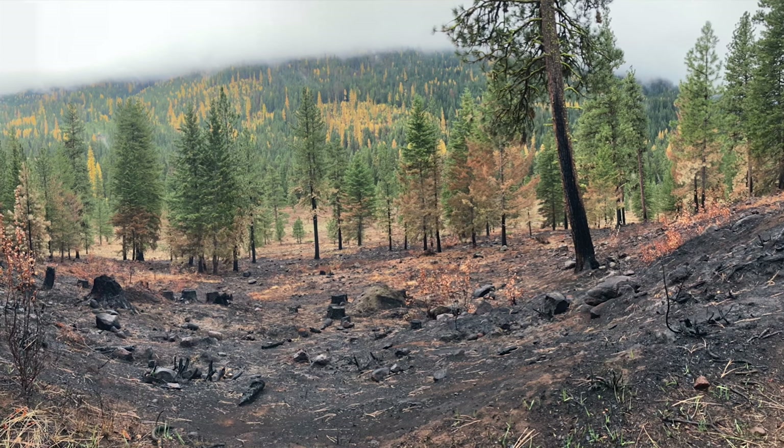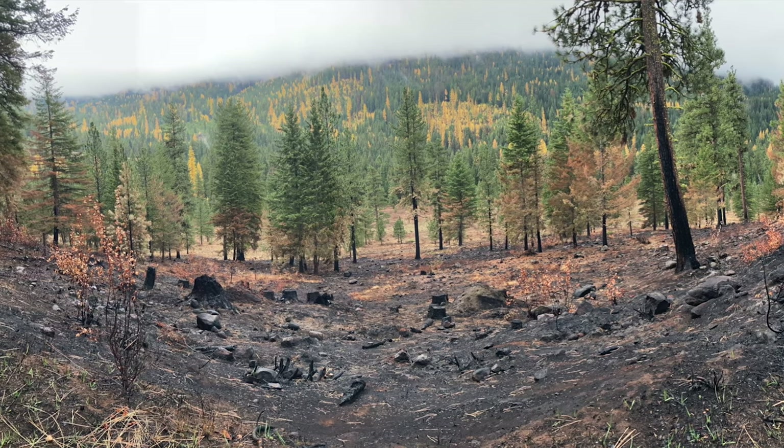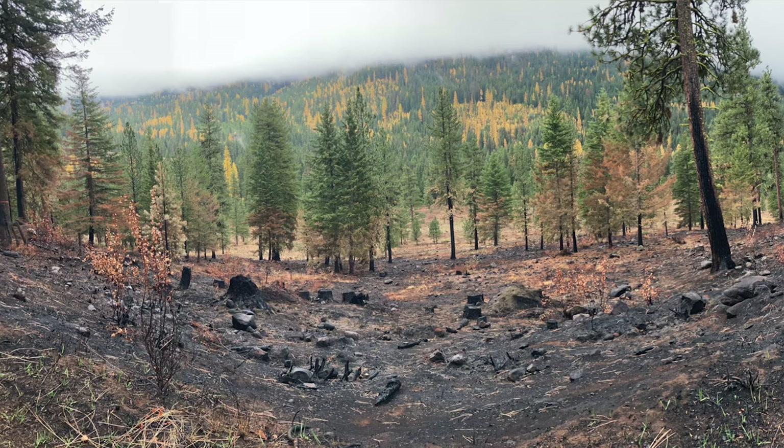This is especially important because our restoration treatments right now focus on thinning and burning forests. So if these squirrels need forests to hibernate, it will be really important for us to know.